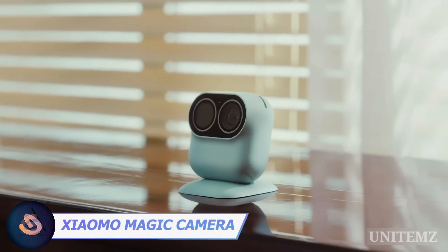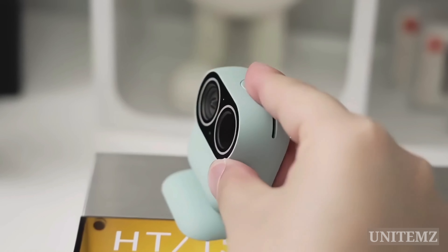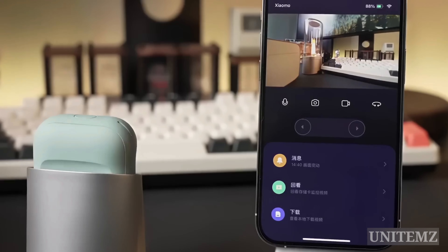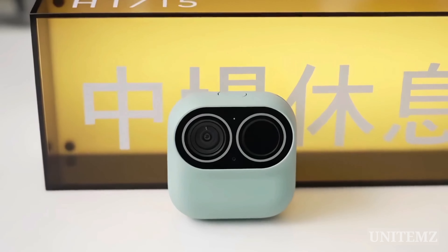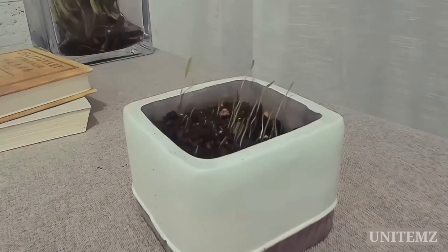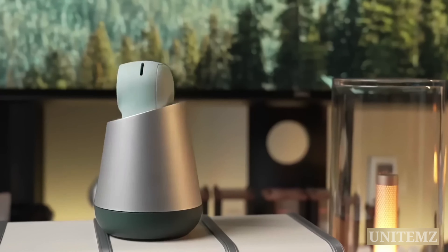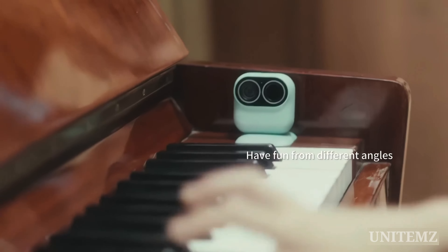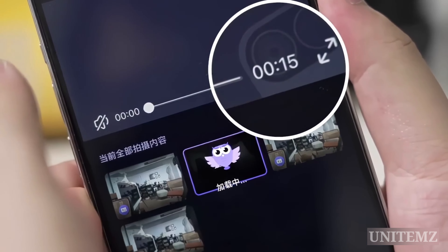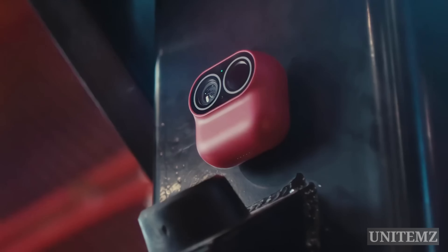This peculiar contraption resembles both an owl and an AirPods case, but it's neither — it's the Xiaomi Magic Cam. It moonlights as a security cam, allowing you to spy on your pet's morning sessions. Equipped with an anti-distortion 120-degree wide-angle lens, it captures high-res photos and HD videos in various modes, including AI and time-lapse, preserving your most enchanting moments. Its robust 700 mAh battery ensures it keeps rolling for a solid 85 minutes of action. You can instantly share 15-second videos with your household through the app, and weighing a mere 3 ounces, it adheres effortlessly to your fridge or any surface you desire.